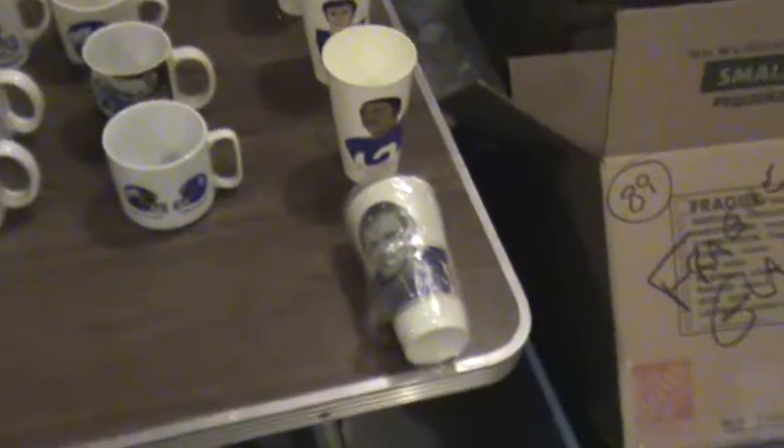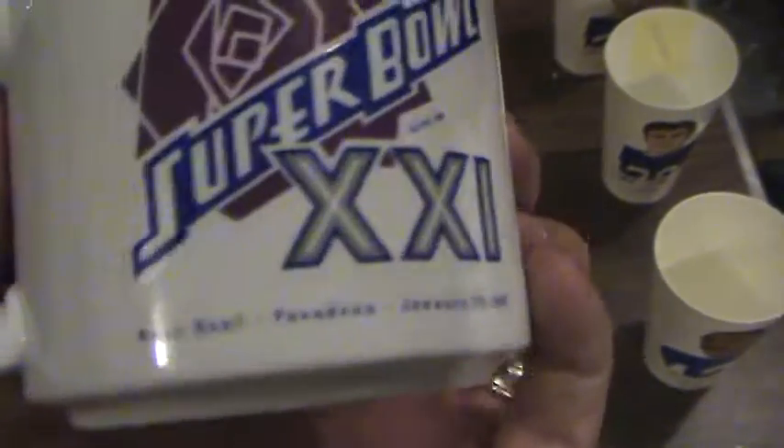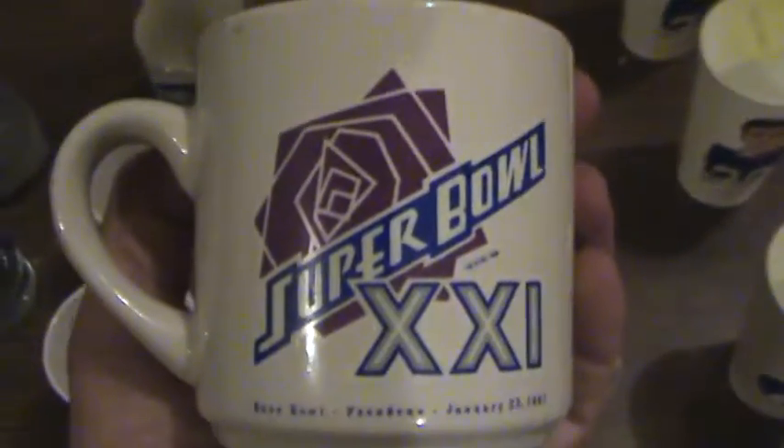Let's take a closer look. The items in the middle are from Super Bowl XXI. Let's take a look at this row first. It's interesting that this mug has this logo on it. Three of them have this logo on the front, but on the back is a different logo. There's number one, here's number two, here's number three.